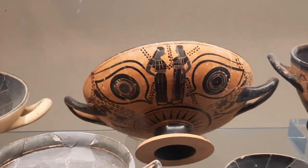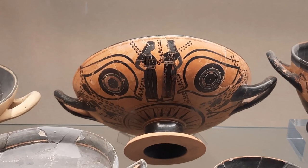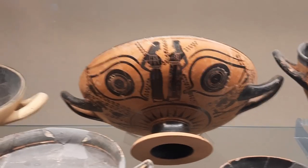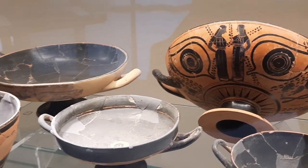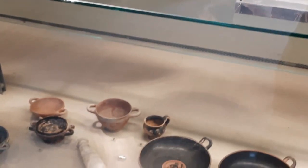This other kylix has two eyes on the external part, so when someone was drinking it's like the eyes protect the person while he was drinking. Fantastic!